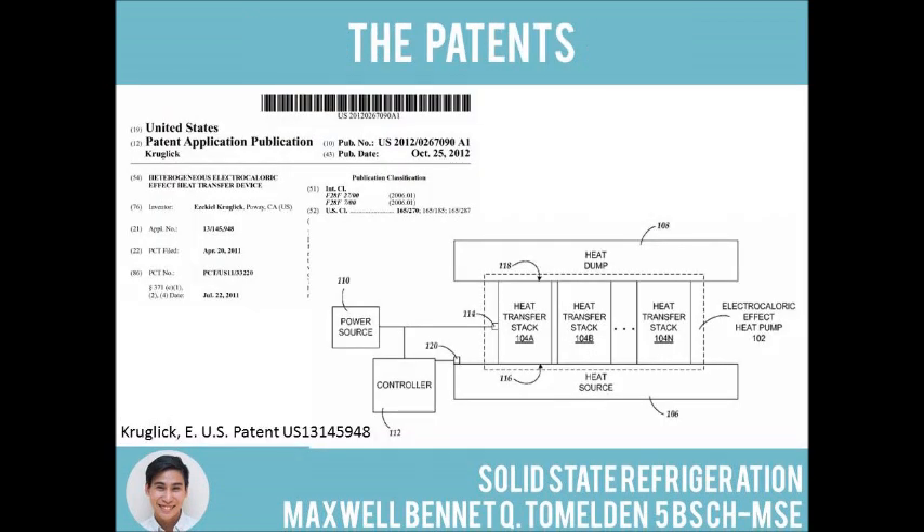As electrocaloric devices are slated to be a billion-dollar industry which aims to replace conventional refrigeration, a few patents on EC device designs can be found. The patent presented was by Ezekiel Kruglik, who proposed an array of EC stacks working at different temperature ranges. While the patent has the necessary parts of an EC device — a heat source, a heat sink, and EC stacks — it is rudimentary compared to the work of Tsiping Pei, who clearly outlined their actuator, something missing in the patent of Kruglik.